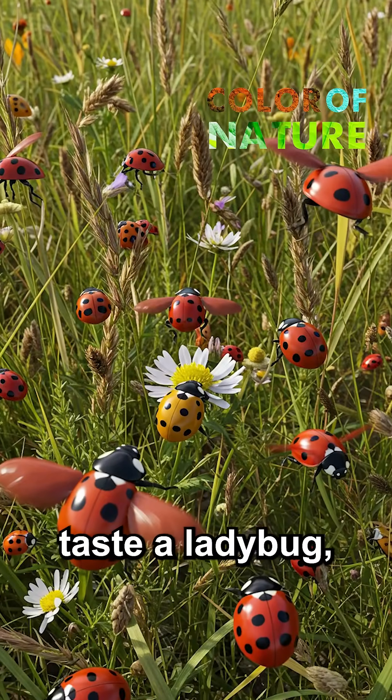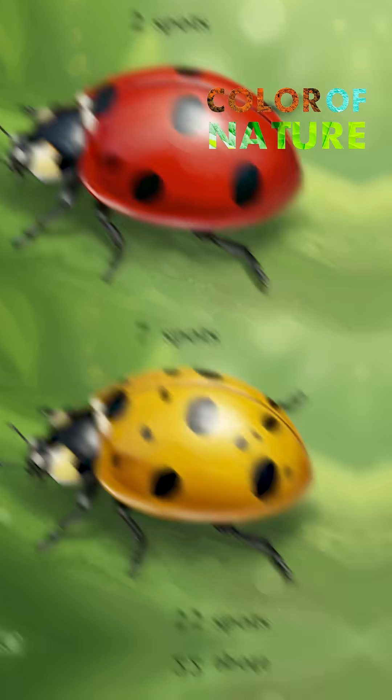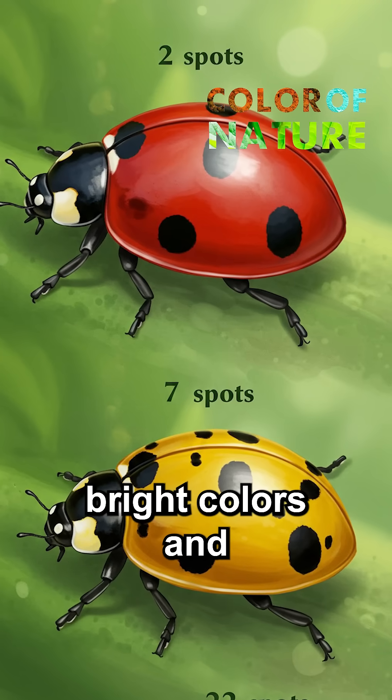Once predators taste a ladybug, they remember the bad taste and avoid creatures with similar patterns in the future. In this way, ladybugs escape being eaten thanks to their bright colors and distinctive spots.